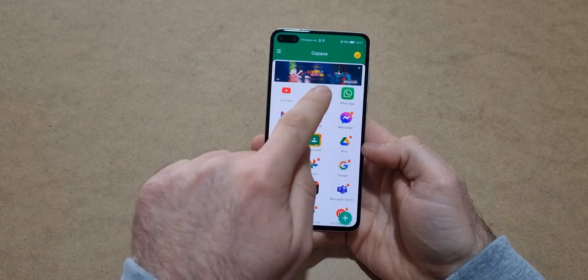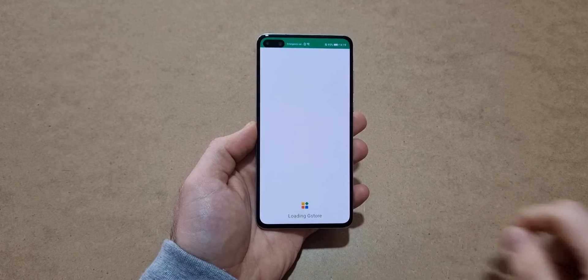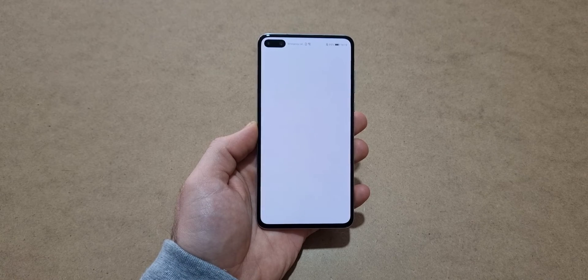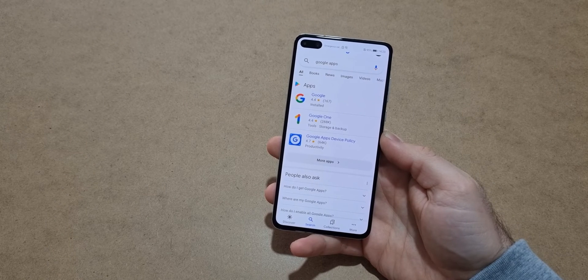You can also access Gmail, Google Maps, or every other app you want — every app is accessible in G-Space. When you first click on an app it takes you to the Google Play Store, where you have to install it. After you do that, it will open every time without an issue.